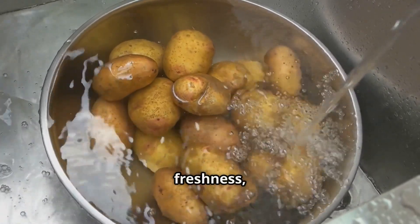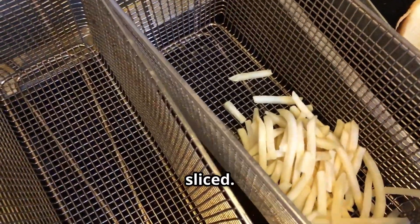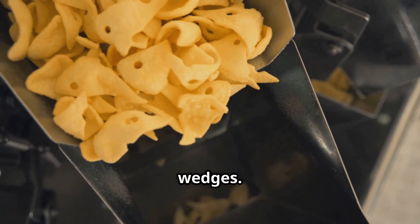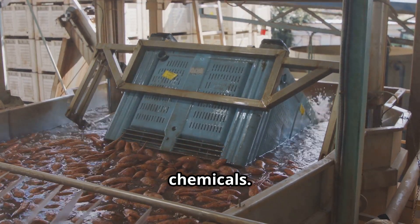To enhance color and preserve freshness, potatoes may go through a chemical bath before being sliced. Depending on the final product, they can be cut into various shapes like fries, chips, or wedges. The sliced potatoes are then rinsed again to remove excess starch and any remaining chemicals.